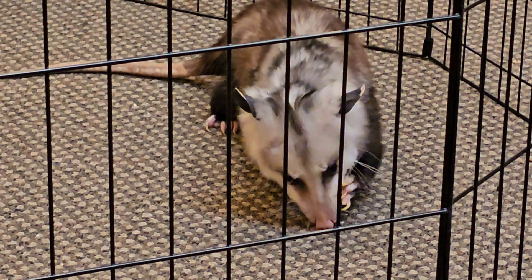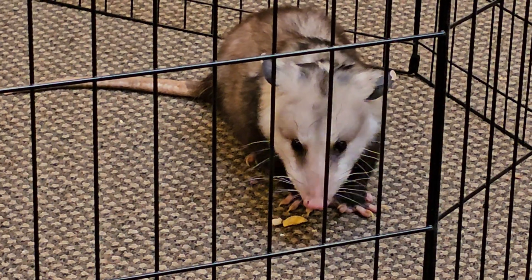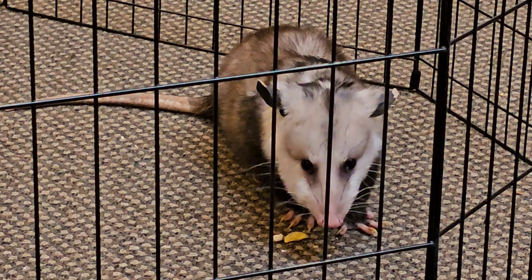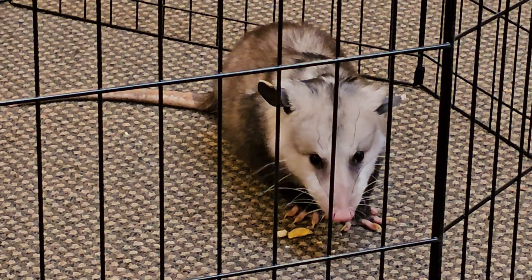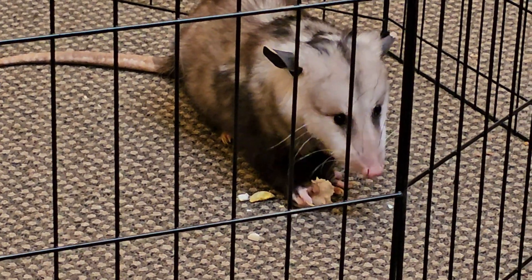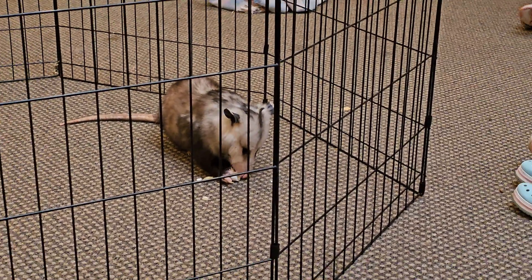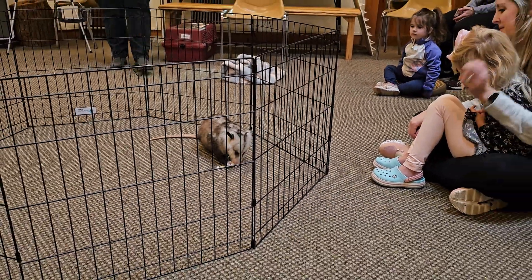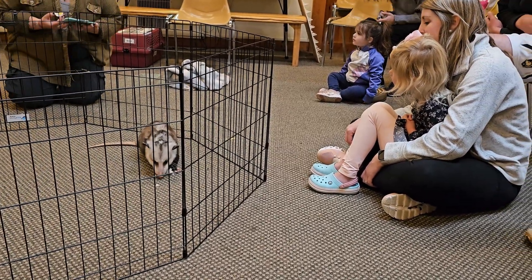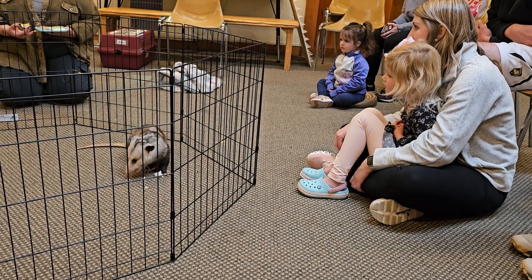Ozzy here is an animal called a Virginia opossum. Their range does expand down to Virginia, and it goes all the way up to Maine. They are native to this area, which means they're an animal you'd expect to see on a hike, in the yard, just as you're driving around, things like that. Something really neat about Virginia opossums is that they are the only marsupial native to the United States.